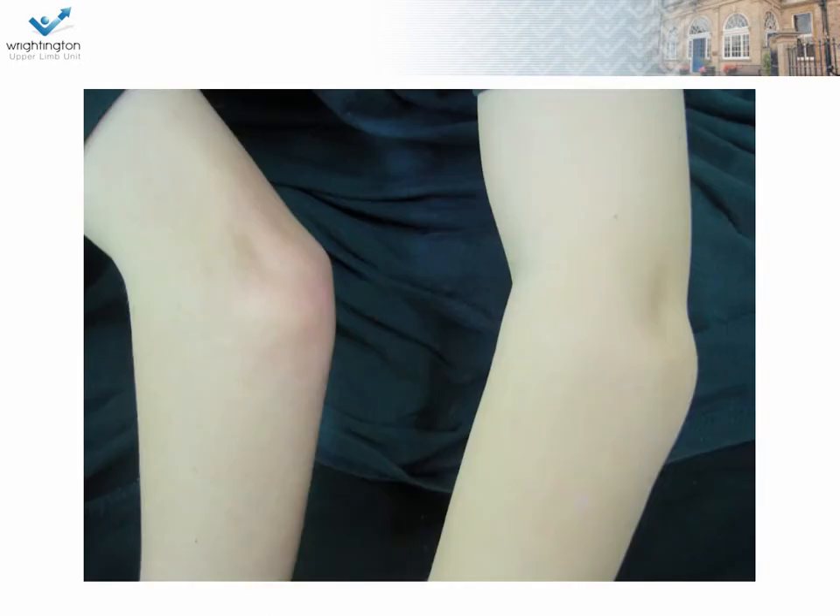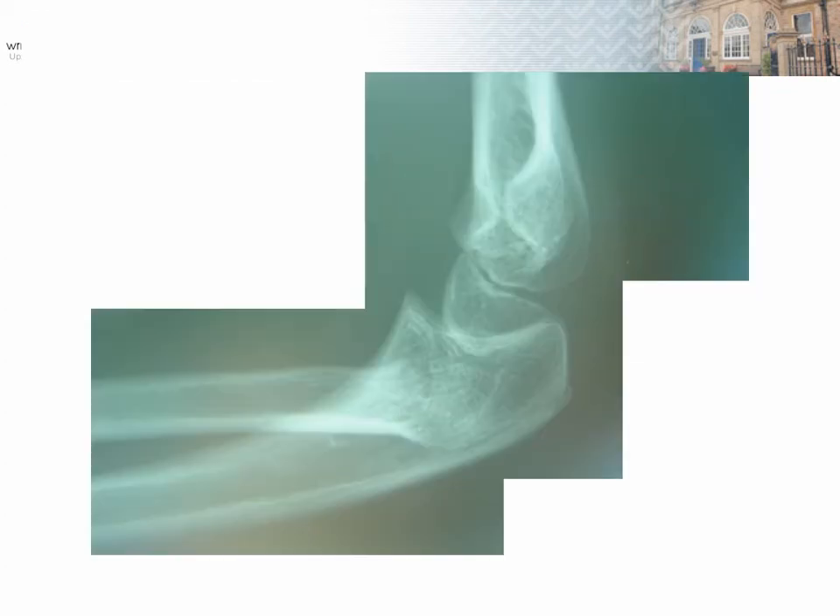A boy fell off a swing and had an elbow injury. He came in with a prominent radial head and it was thought that he had a dislocation, but I was able to take a photograph of his brother who had a similar appearance. Here is his plain radiograph, and you can see that the radial head is dislocated. This could be mistaken as a traumatic dislocation of the radial head. What features on this X-ray — and you'll have to look carefully at the radial head — would suggest that it's a congenital dislocation rather than a traumatic dislocation?